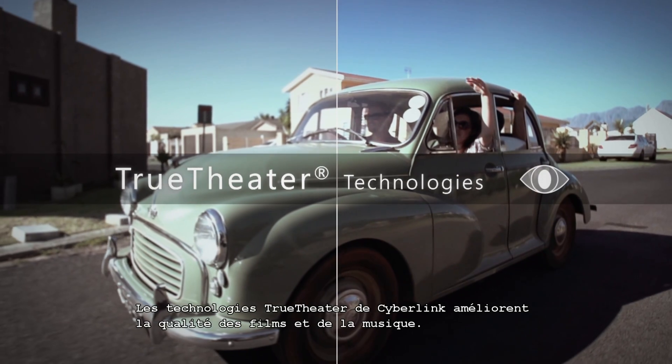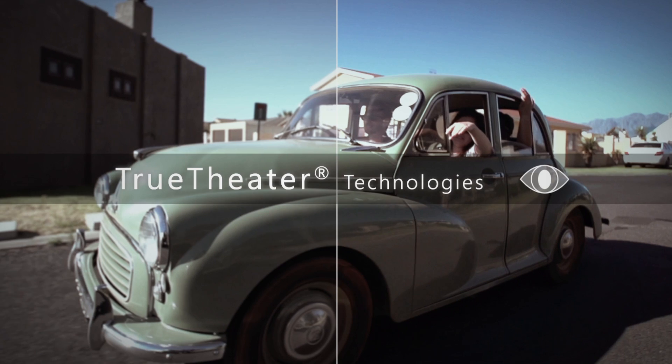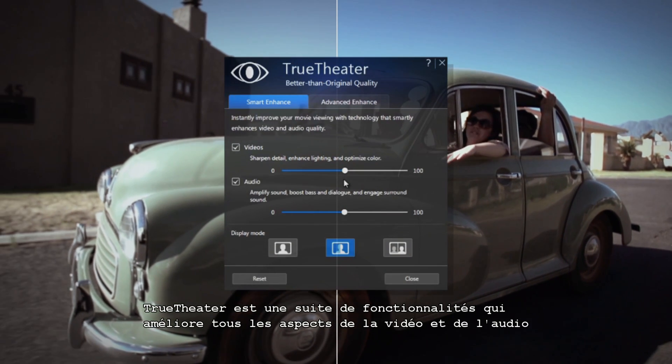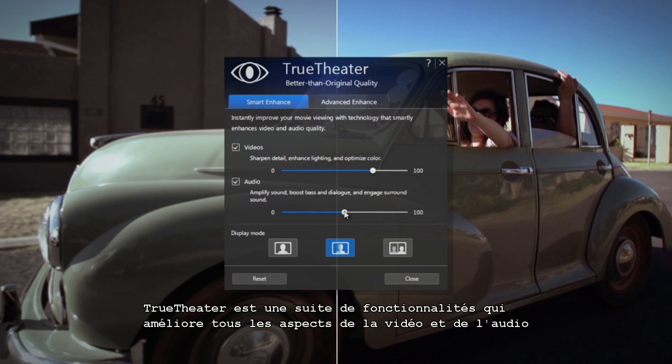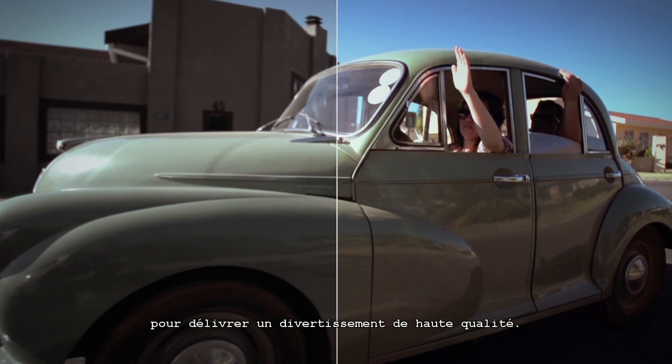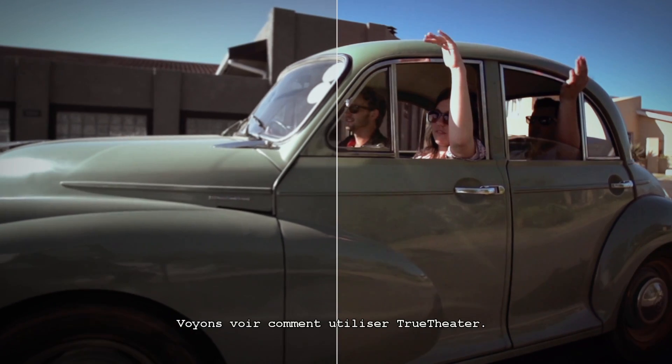PowerDVD's innovative True Theatre technology makes watching movies and listening to music better. True Theatre is a suite of features that intelligently enhances the key aspects of video and audio to give you higher quality entertainment. Let's take a quick look at how to use True Theatre.